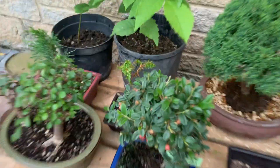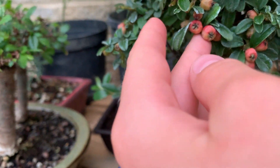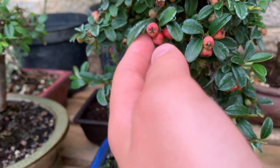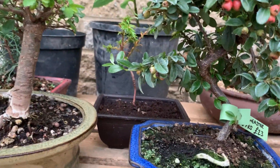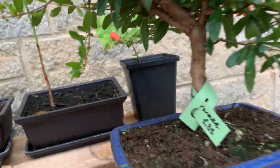Down here we've also got a cotoneaster, which has got nice little red buds — which could be fruits or flowers, I don't really know. Just wanted to show you these. It's got a nice trunk as well in the informal upright style, and same with this one — an informal upright, as you can see there's a bend in the trunk there.